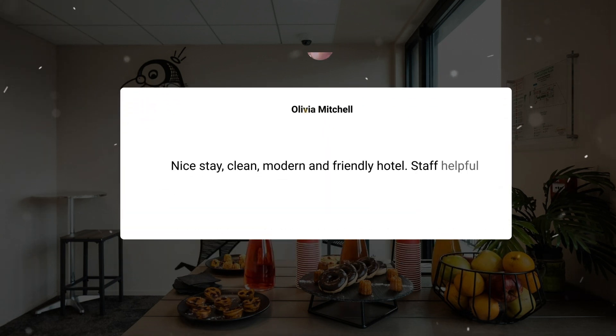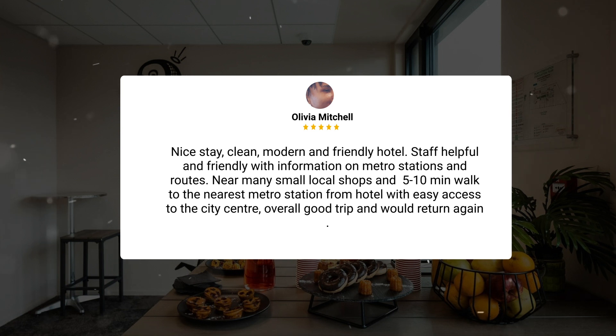Nice stay, clean, modern and friendly hotel. Staff were helpful and friendly with information on metro stations and routes, near many small local shops and 5 to 10 minutes walk to the nearest metro station from the hotel with easy access to the city center. Overall a good trip and would return again.